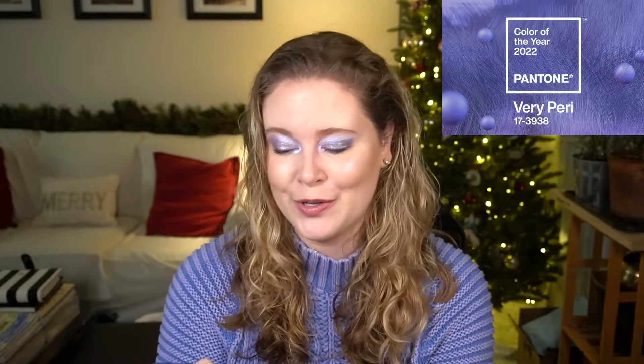They describe Very Peri as a dynamic periwinkle blue hue with a vivifying violet-red undertone. Allure magazine wrote about Pantone's color of the year and summed up the description as 'blurple.' Pantone's official description says: blending the faithfulness and constancy of blue with the energy and excitement of red, this happiest and warmest of all the blue hues introduces an empowering mix of newness, displaying a carefree confidence and daring curiosity. Pantone 17-3938 — sounds like a droid — Very Peri helps us embrace this altered landscape of possibilities, which is probably the most euphemistic way I've ever heard post-pandemic life described.